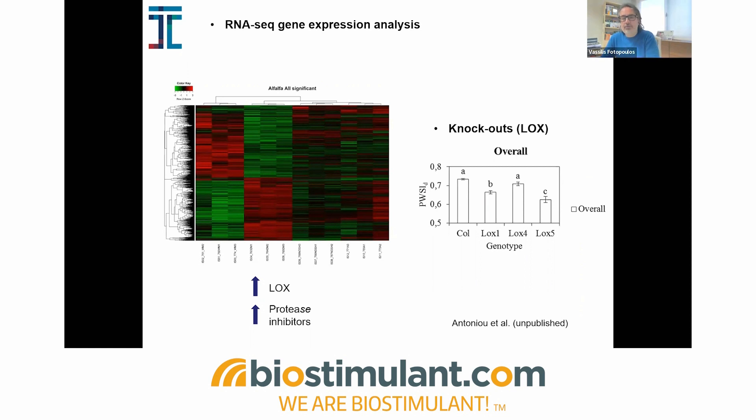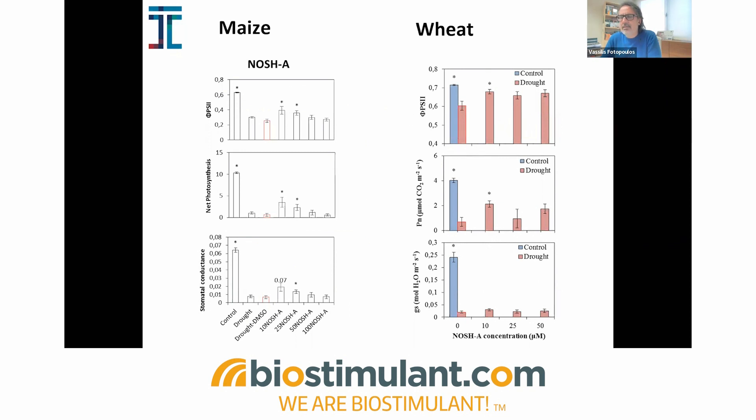This work resulted in the filing and publication of a PCT patent in several countries. We are currently preparing a publication with big data — RNA sequencing analysis revealing genes involved in protection — supported by NOSH work and metabolomics. We also translated findings from Arabidopsis to crops of major economic significance, optimizing this donor for significant protection in cereal crops. We have data in maize and wheat plants under drought stress where physiological performance was significantly improved when primed with NOSH donors.